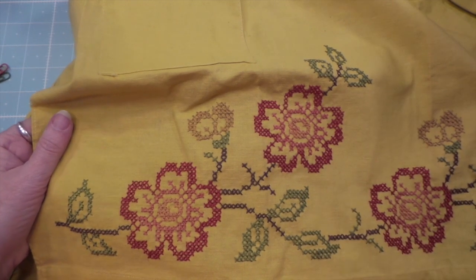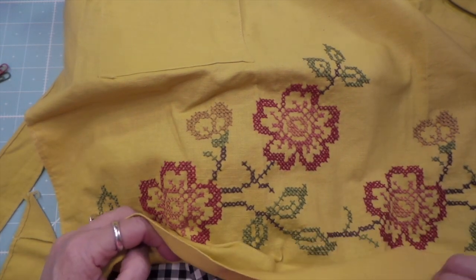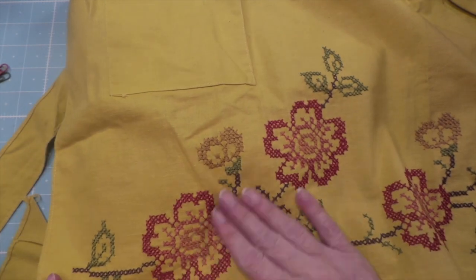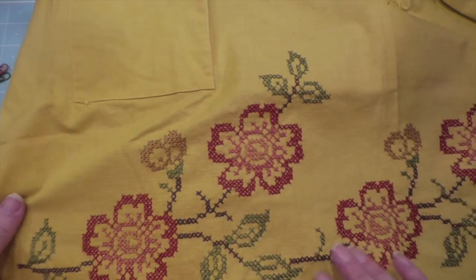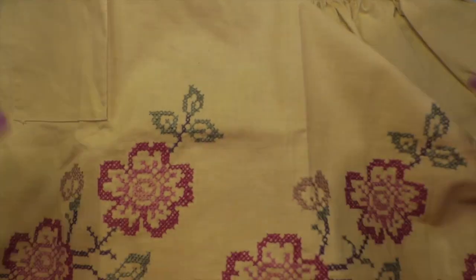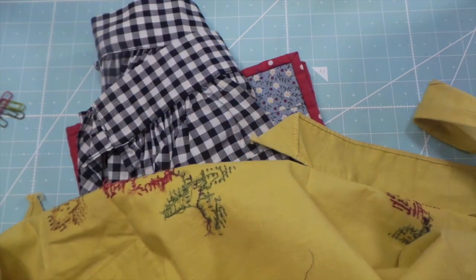I was just going to get this one, because I saw the Czech one, and I thought, oh, I don't need another gingham apron — until I looked at it. But look at how beautiful they did this. Perfect. Really nice seamstress.